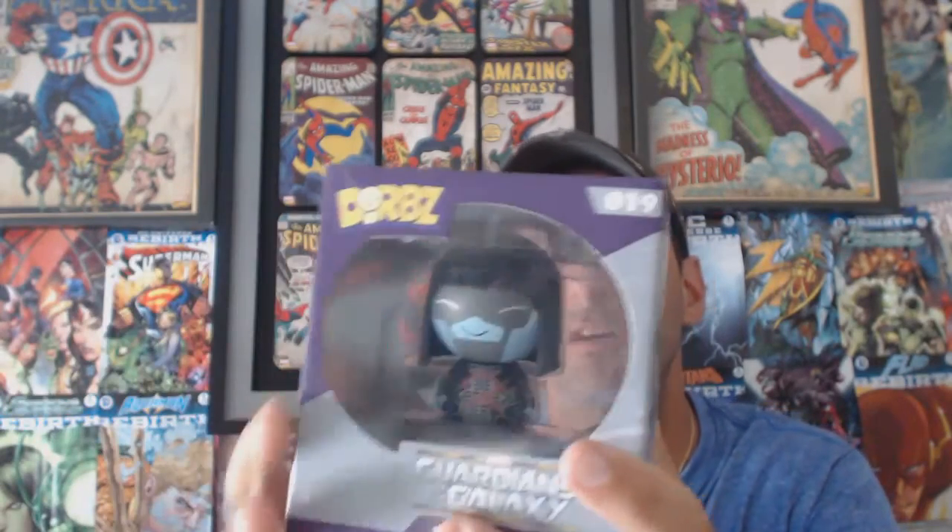Next out of the box is a Guardians of the Galaxy Dorbs vinyl collection — it's Ronan. That is cool, totally happy with that — two for two. Next one feels like a Pop figure, the box is big... and it's a Hunger Games Katniss The Girl on Fire Pop. If you're a Hunger Games fan that's pretty cool; I'm not a huge fan myself, but can't complain — two for three.